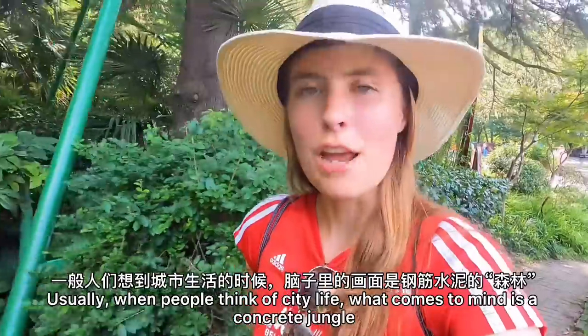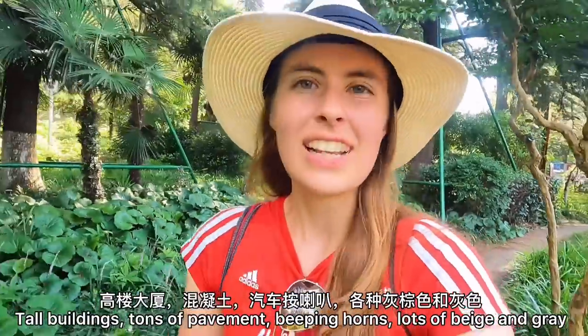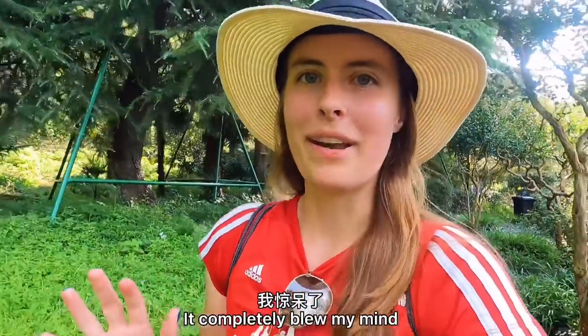Usually when people think of city life, what comes to mind is a concrete jungle — tall buildings, tons of pavement, beeping horns, lots of beige and grey. But I really want to show you guys how green the city of Nanjing is. It completely blew my mind.